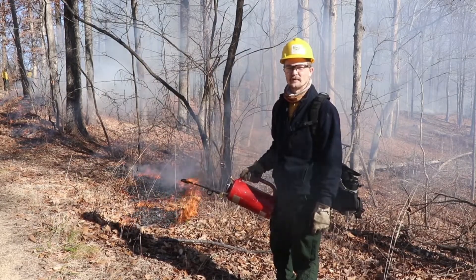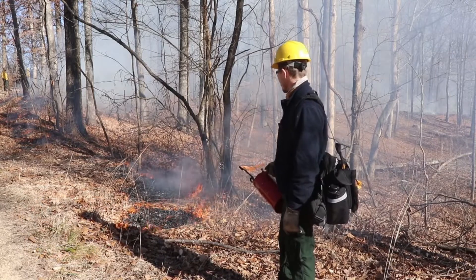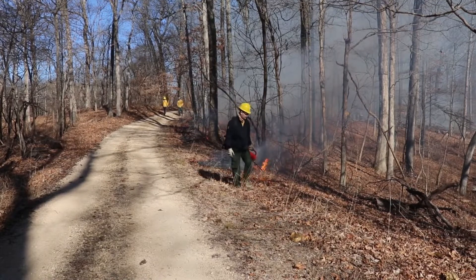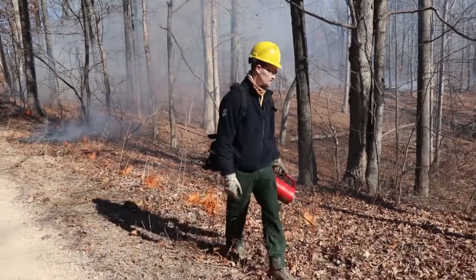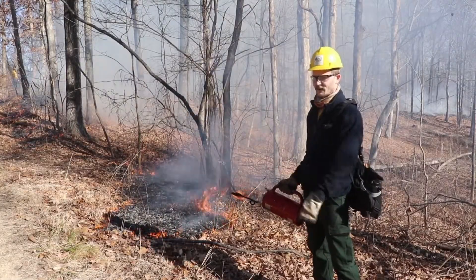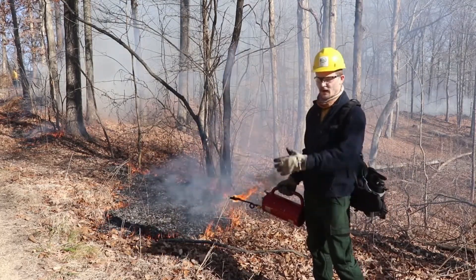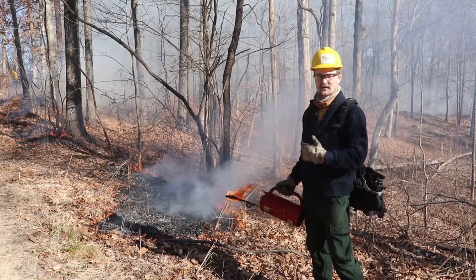I'm Nick Seaton with the River to River Cooperative Weed Management Area, and on this fire I'm working ignitions. This entails laying down fire using a drip torch, being conscious of where the fire is going, listening to your crew boss, and taking orders. It also means working with other members around the fire and keeping radio contact. The important part of ignitions is actually putting the fire on the ground, but also keeping in contact with the crew on the other side so we're not moving too fast or too slow — keeping pulse of where things are at during the fire.